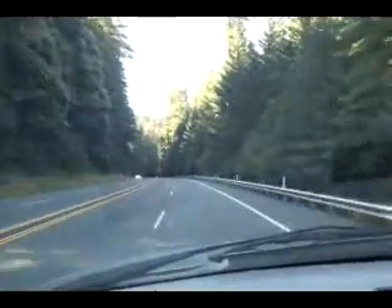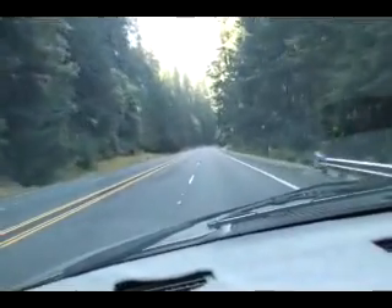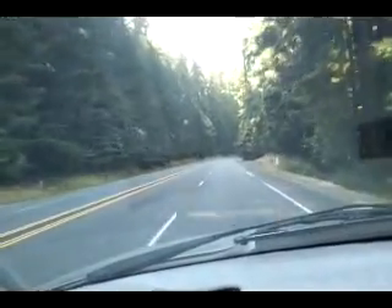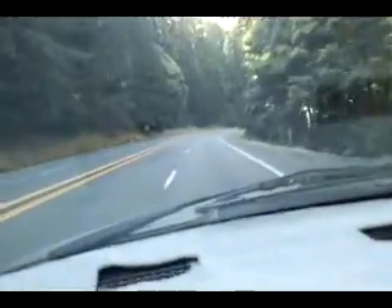We just left the Avenue of the Giants — we only drove about halfway through it. Gorgeous pictures. Now we're on our way back to Eureka, maybe some other communities along the way. We hope you enjoyed our videos.